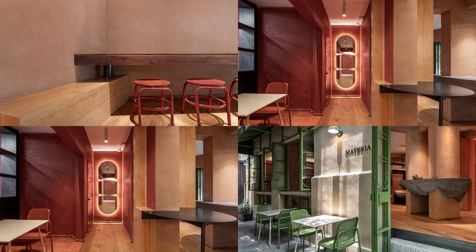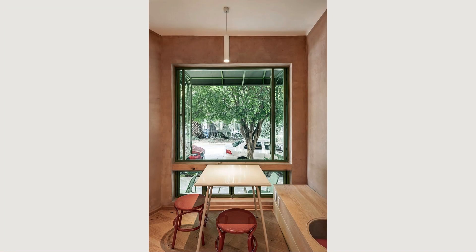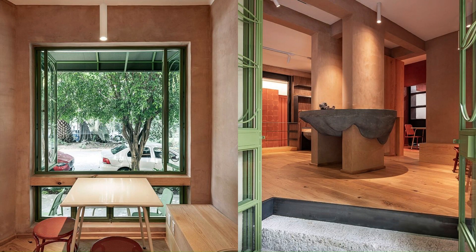Materia ends up being the natural expression of its elements: pieces placed and superimposed on each other, exposed to processes and gravity, and arranged between themselves the spaces and the activities which they host.